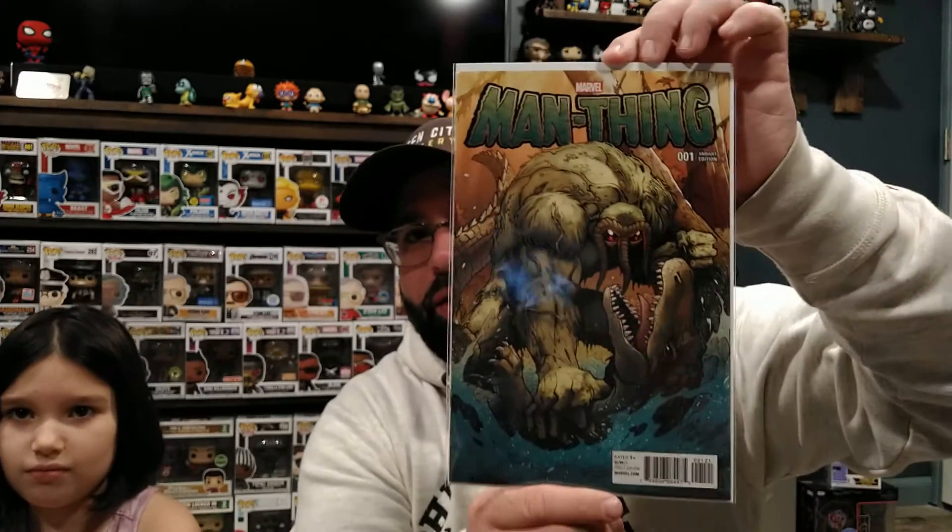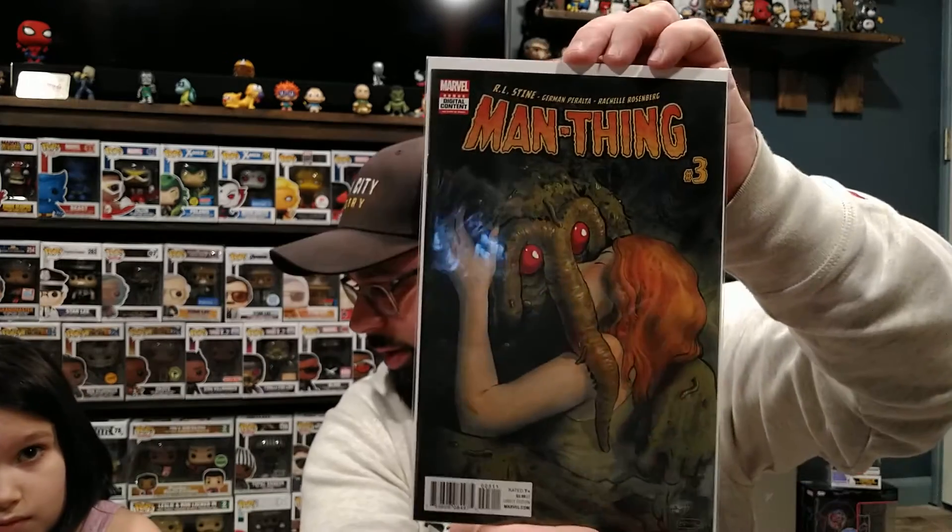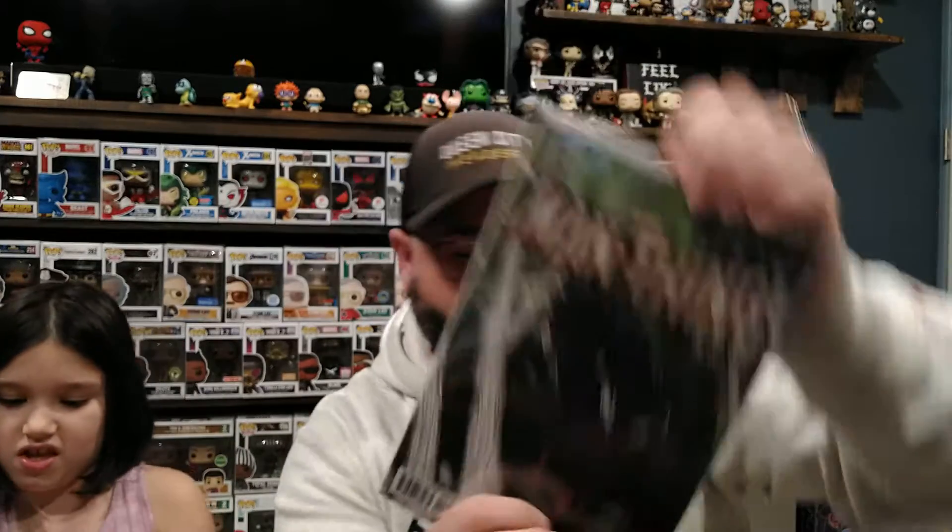This one is a Man Thing lot that I bought — so this wasn't a mystery, these I did see. I've been wanting this run. Man Thing number one — he had it up for 20 bucks. Number two — I said I gotta snag that. Number three, number four. We have those, plus number five, and then a Venomized variant for number one. Awesome stuff.